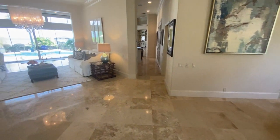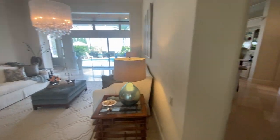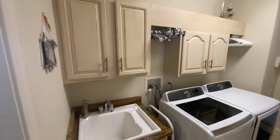There's a half bath here to service that space, so you don't have to go too far. The master is on the west side of the house. Here we are with laundry — laundry sink, plenty of storage here.